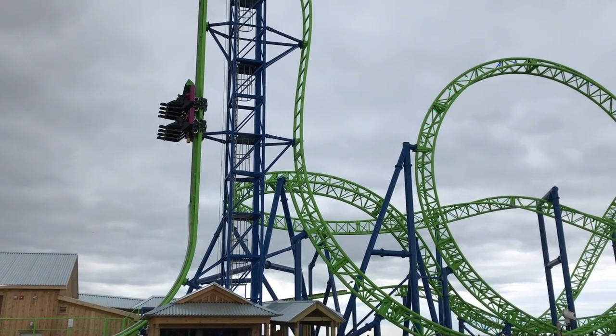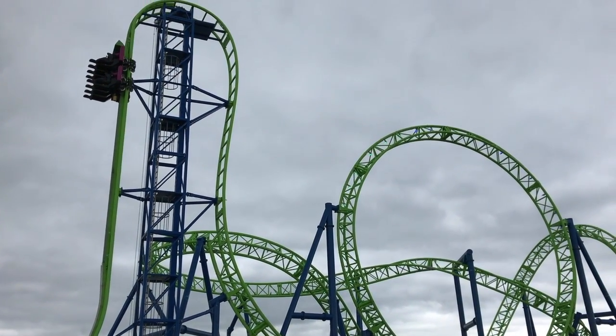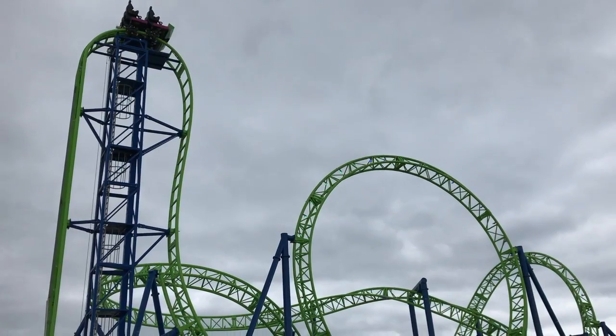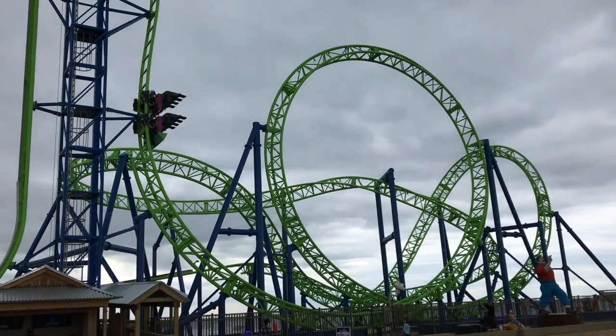Wait a minute. Seaside Heights? Casino Pier? Let me check to make sure that's alright. Oh wow, that is right! Hydras at Casino Pier, Seaside Heights, New Jersey.